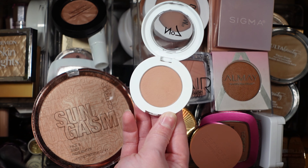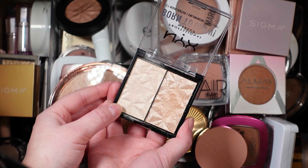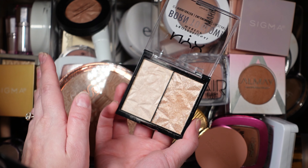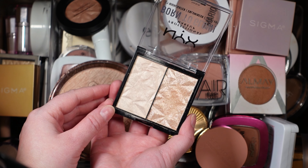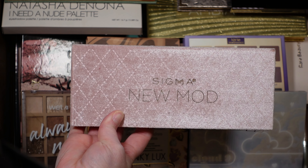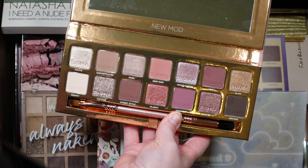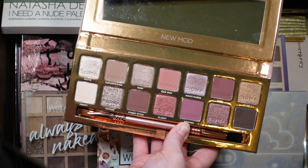For bronzer, I want to pull the Park Avenue Princess bronzer from Tarte. It's such a beautiful matte bronzer — it's been out for years and is often overlooked, but it's still so beautiful and a great tone especially for winter and for fair skin. For highlighter, I want to pull this NYX Born to Glow highlight. It's so beautiful with a glimmery shade on the right and a more subtle highlight I love for the eyes — chef's kiss, so pretty and so good.